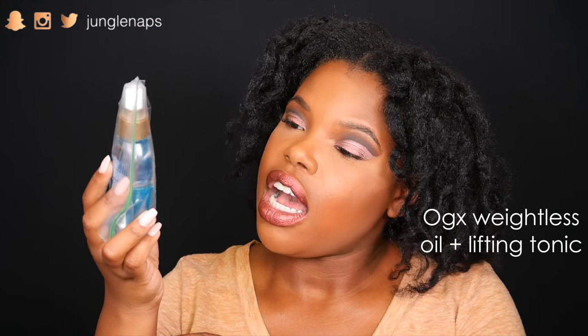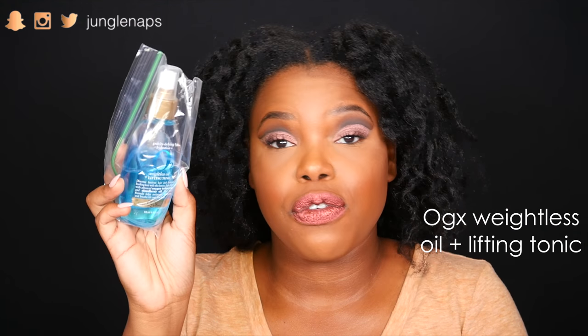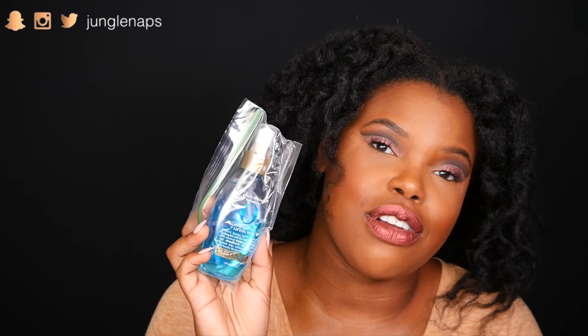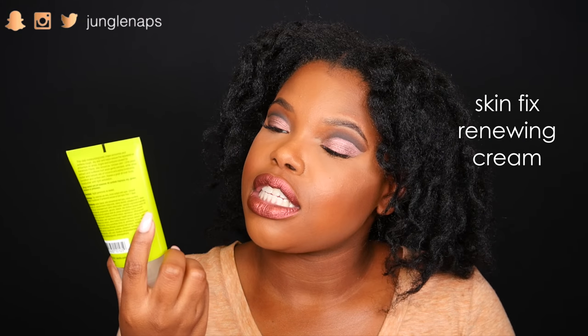This is from the company OGX — it's like a hairspray that's supposed to provide volume and lift for fine hair. I don't have fine hair and I definitely don't need any more volume, so I'm probably going to give this to my mother-in-law because I know she'll get a ton of use out of it. Also, Skinfix has this renewing cream for rough and bumpy skin — it's clinically proven to smooth dry, rough, bumpy skin and keratosis pilaris. I don't have keratosis pilaris, so maybe I'll give this away to somebody.